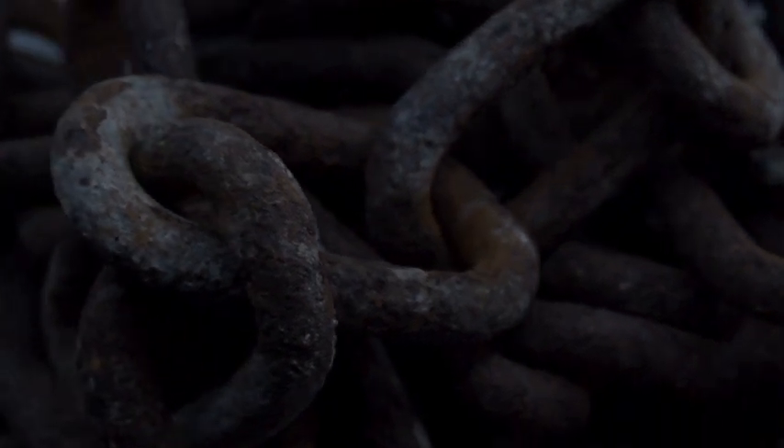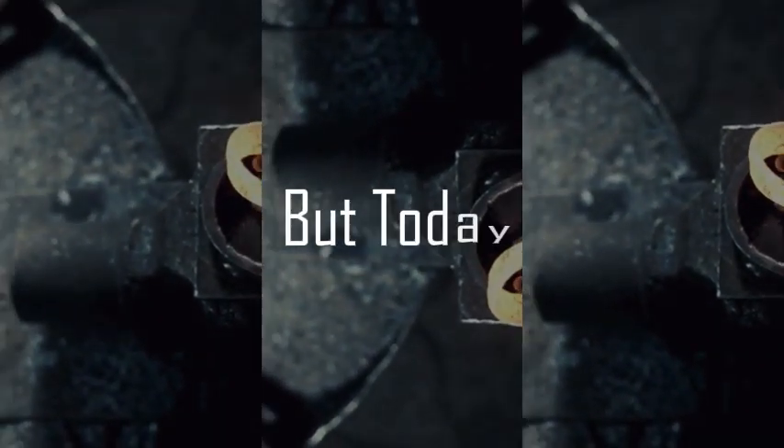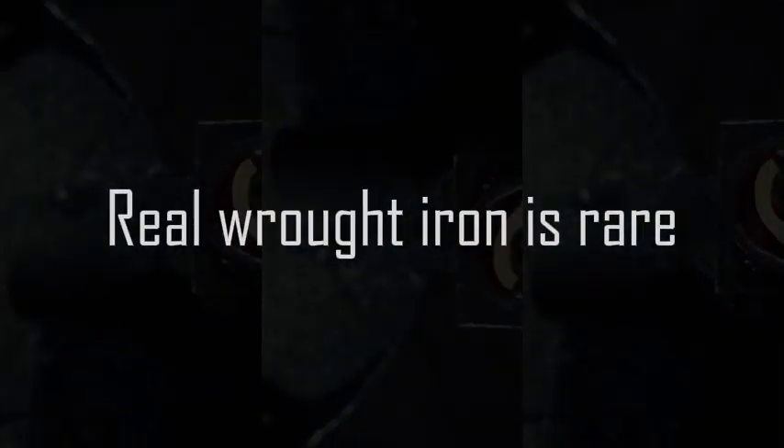Architecture and building relied largely on wrought iron — it was everywhere back then. Bridges, weapons, beautiful gates, and fences were made from it. It was a durable and workable metal that contributed to the architectural and industrial successes of many companies. But today, real wrought iron is rare.